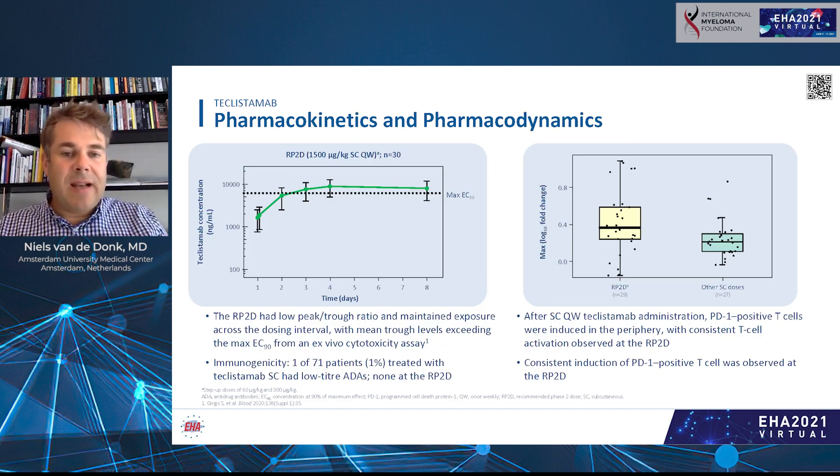We also examined the pharmacokinetic and pharmacodynamic profile. Teclistamab induces T-cell activation, as expected from its mechanism of action. There is a low peak-to-trough ratio at the recommended phase 2 dose, with maintained drug exposure across the dosing interval.